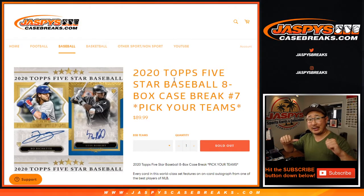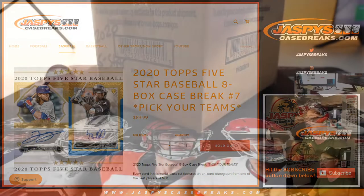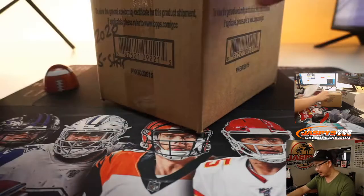Hi everyone, Joe for JaspeysCaseBreaks.com. Happy Thursday, coming at you with 2020 Topps 5-Star Baseball — 8-box pick your team, number 7 from JaspeysCaseBreaks.com.